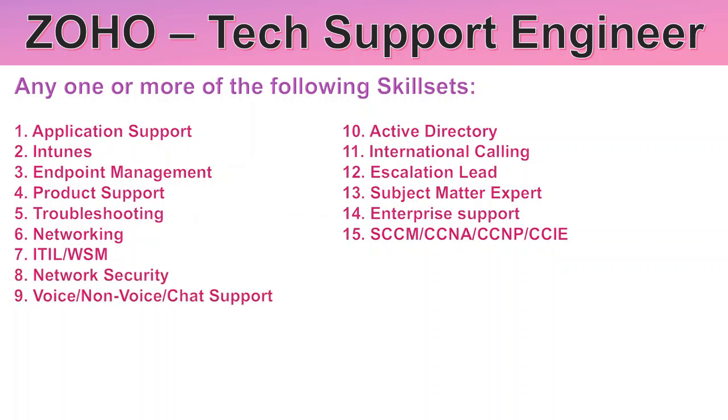Additional skill sets include: voice or non-voice or chat support, active directory, international calling, escalation lead, subject matter expert, enterprise support or SCCM, CCNA, CCNP, CCIE. One or more of these skill sets are required to apply.